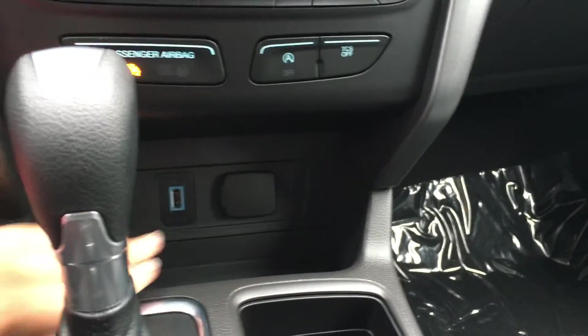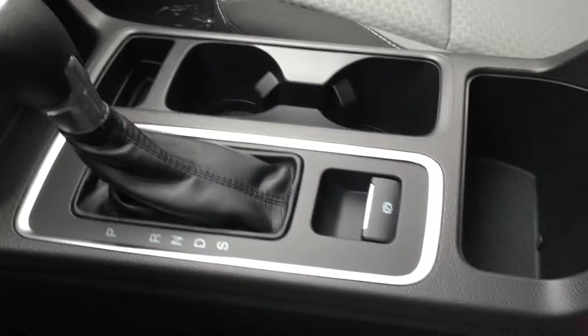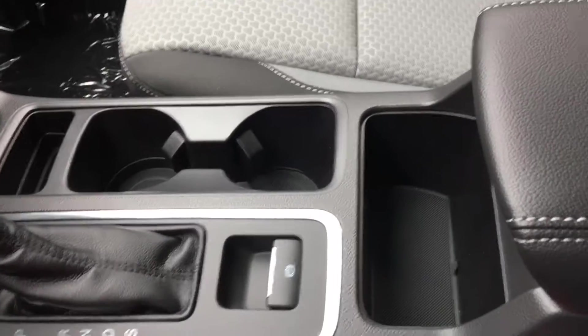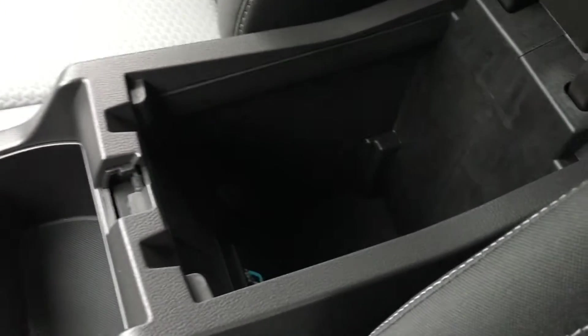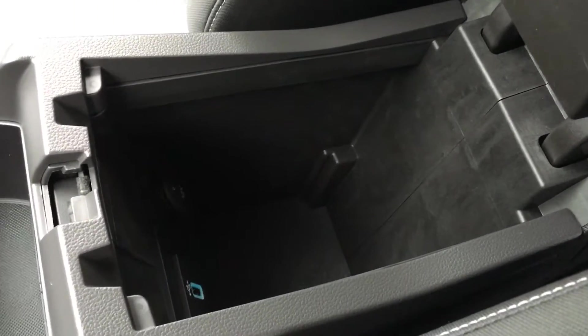Behind the shifter, you have a USB port as well as a power port. It's an automatic transmission with electronic parking brake, storage including two cup holders, and the armrest opens up on two different levels to give you the maximum amount of storage, as well as a USB port and power port.